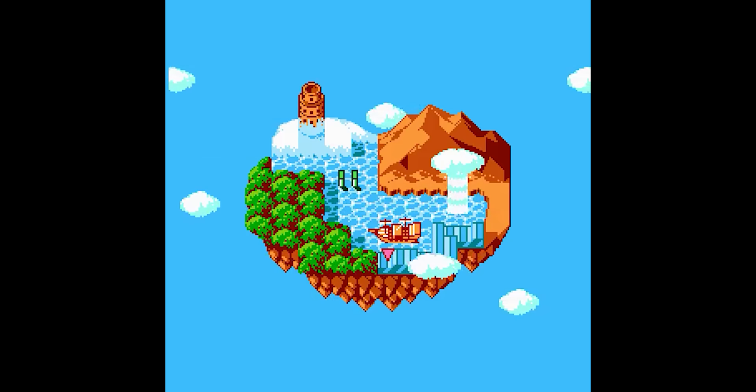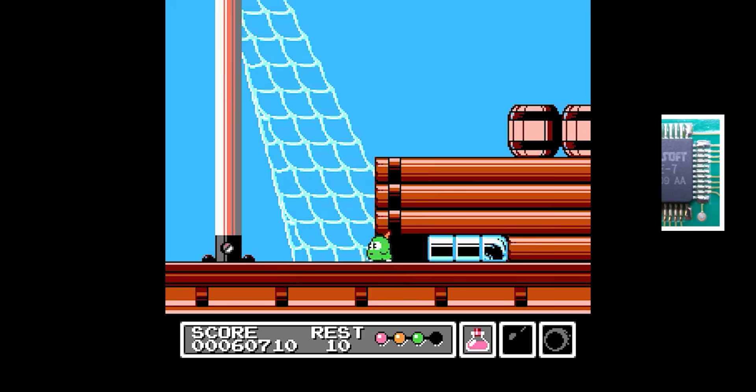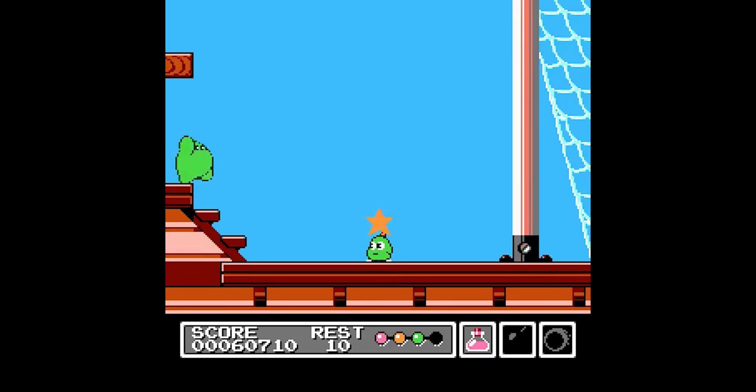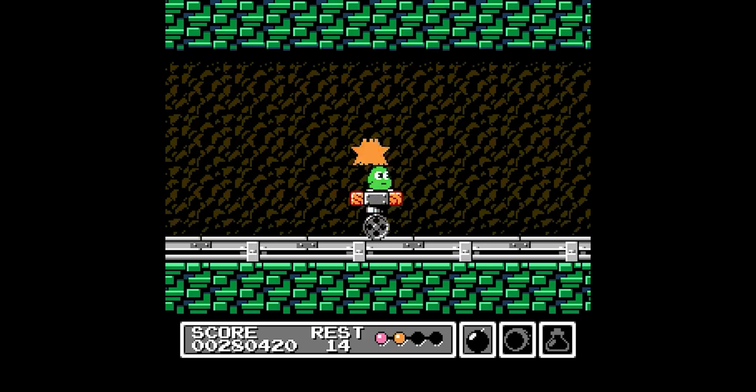When Sunsoft wanted to create a platformer to rival Super Famicom games, it didn't just throw a few resources at the project — it chucked everything at Nintendo's 8-bit platform, including a brand new Sunsoft 5-chip. The hardware was based on the FME7, which allowed for lots of bank switching, but added a whole new audio chip in the form of the Yamaha YM-2149F. Not only does the game look great, it sounds unlike anything else on the console — the music is far closer to 16-bit quality.